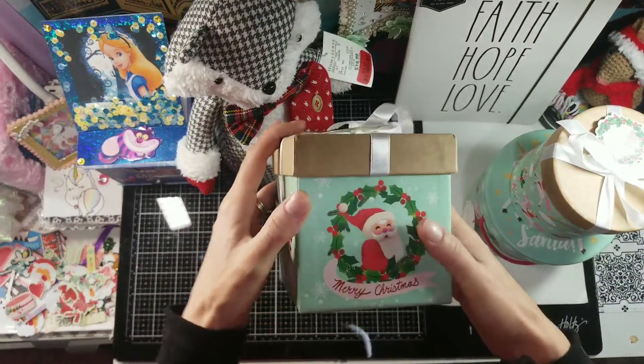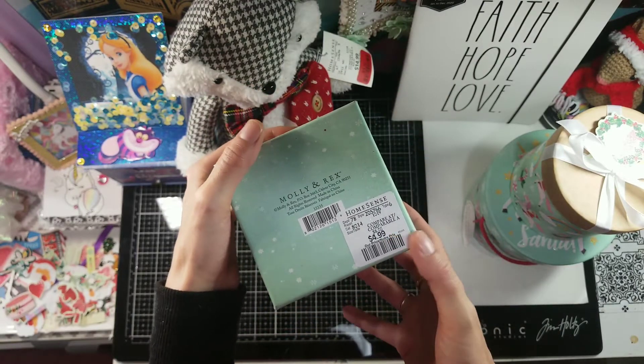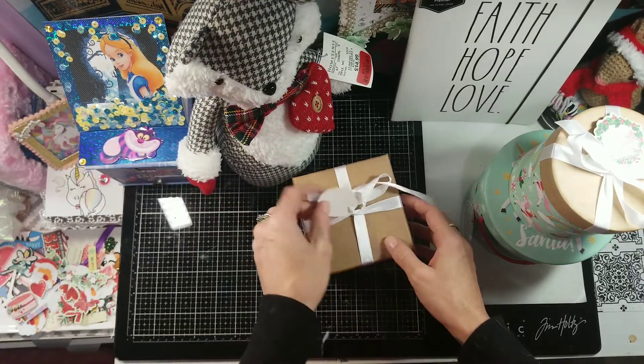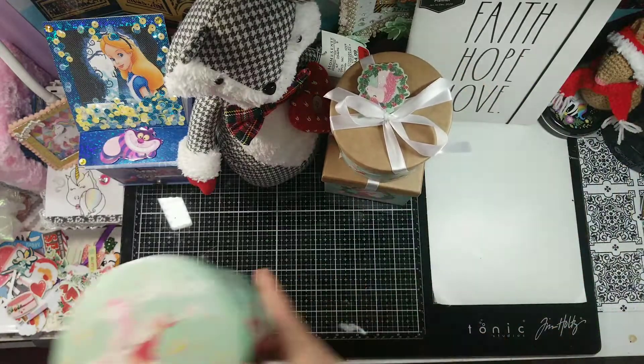And then I also got this other super cute box. This one was $4.99 marked down to $1.50 as well, and it has a little tag on it that says 'believe.' So I got those two new ones — the one from two years ago I already had.